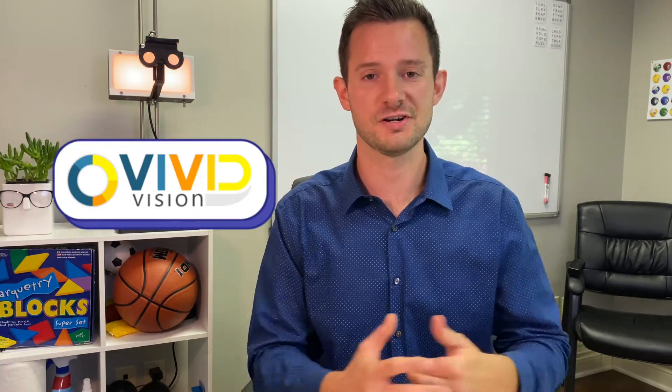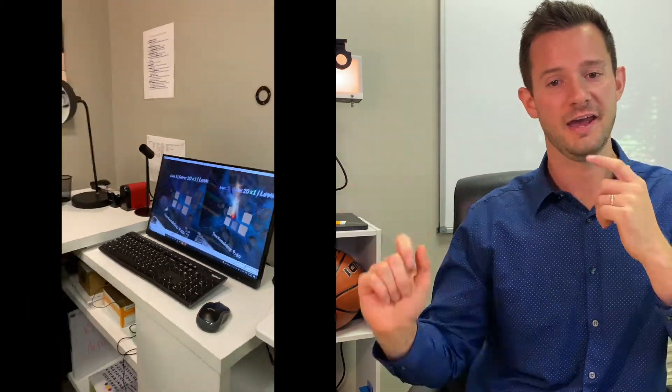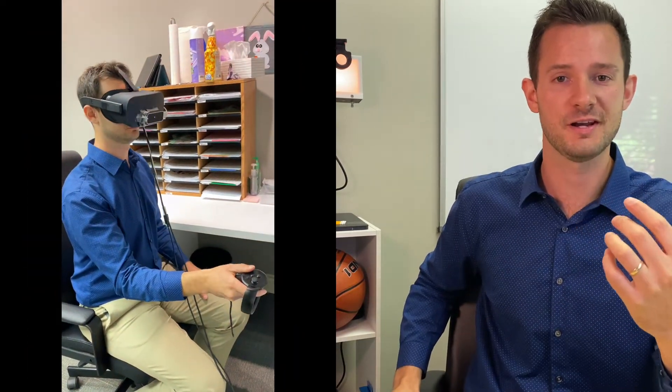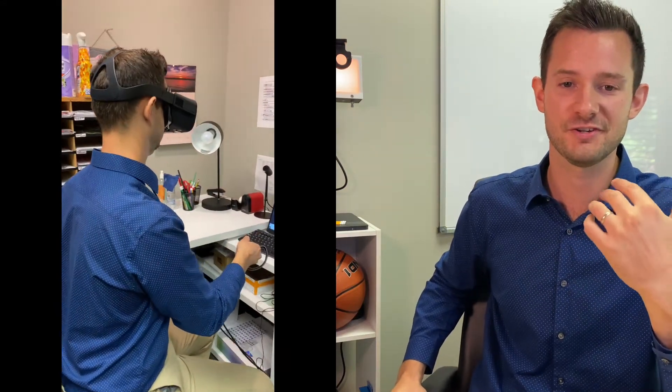We also use virtual reality, brand new within the last few years, to create a virtual setting where you use both eyes together. For example, hitting a ball that you see with one eye using a paddle you see with the other eye, or guiding a spaceship you see with one eye through a ring you see with the other eye. If you're only using one eye, you will not be successful — these games won't be very fun.